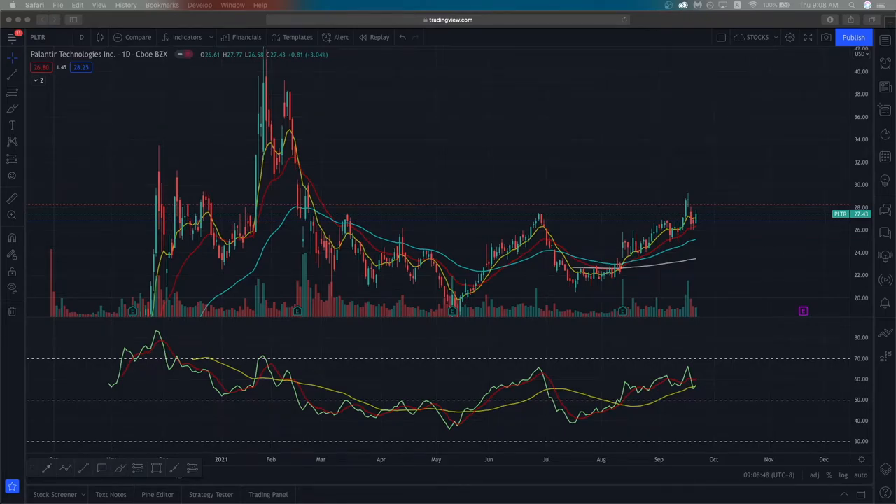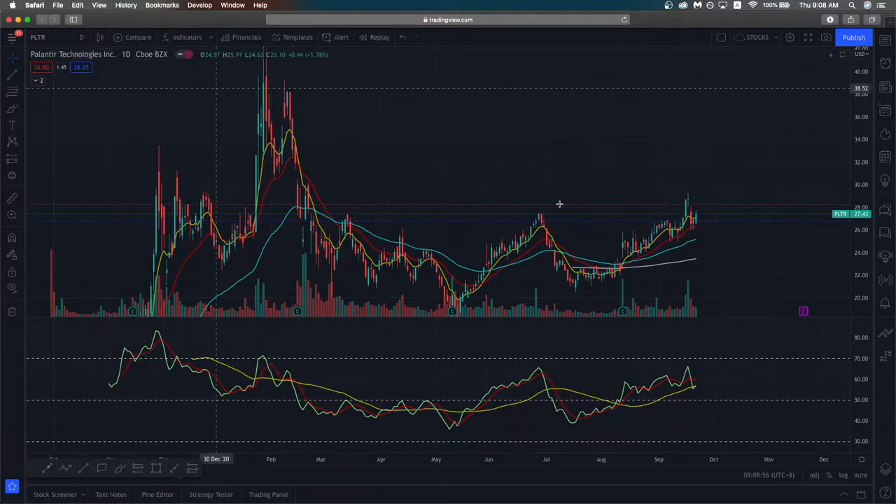Welcome to another video from the Market Outlook. In today's video we will be looking at Palantir. We're on the daily time frame right now and it's currently trading at about $27.43.